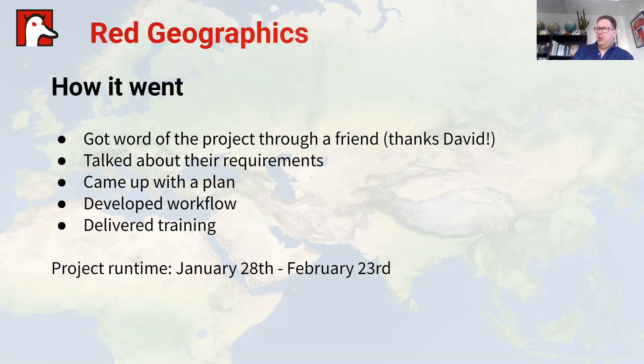Now the way this went is pretty normal for us. We got word of the project through a friend. We got in touch with them, we talked about their requirements. Based on those requirements, we came up with a plan, we developed a workflow and we delivered a training. The total runtime of the entire project — from the very first contact to us delivering the whole workflow and training — took less than a month.